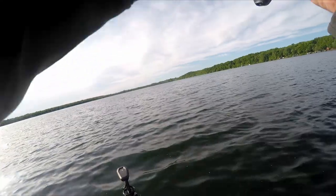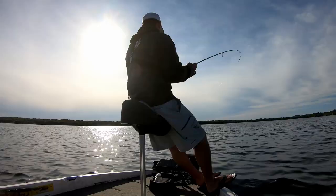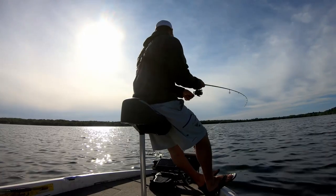There's another one. It's literally every cast. Post-spawn fishing is probably my favorite for crappie.